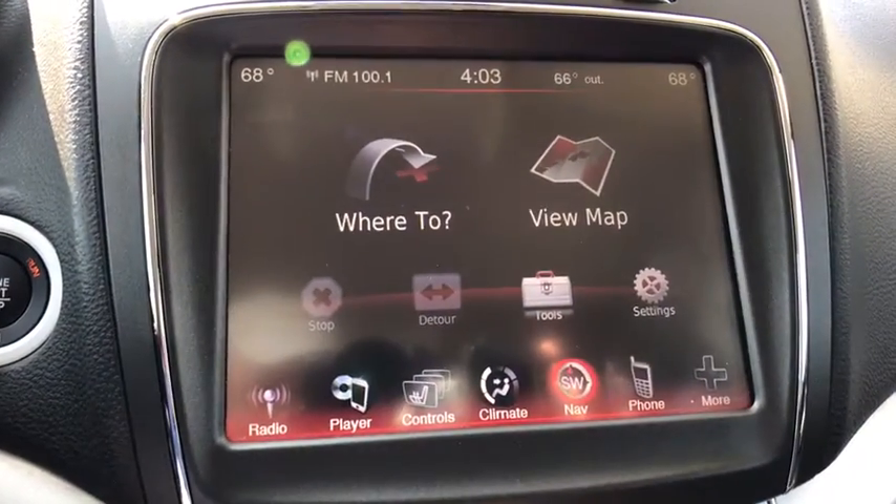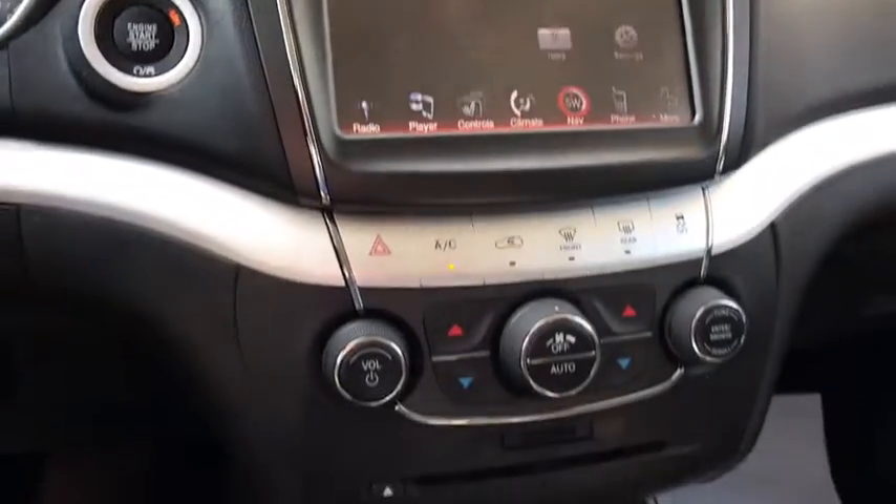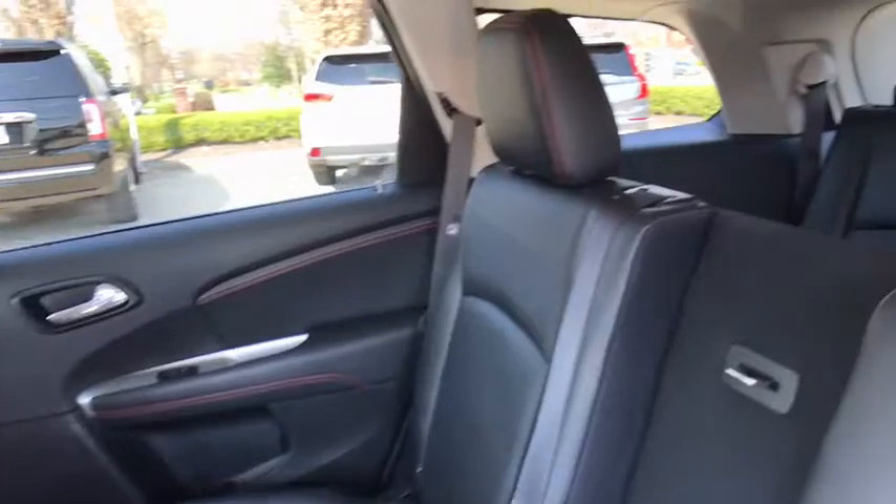Universal garage door opener, CD player, rear window defroster, power windows, electronic stability control, security system, compass, fog lights, heated front seat, heated steering wheel, trip computer, brake assist.